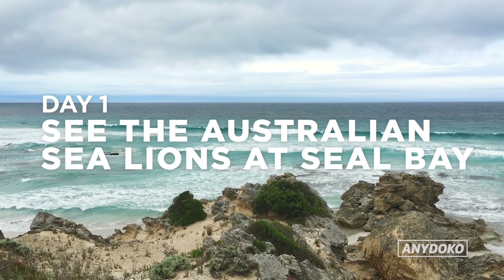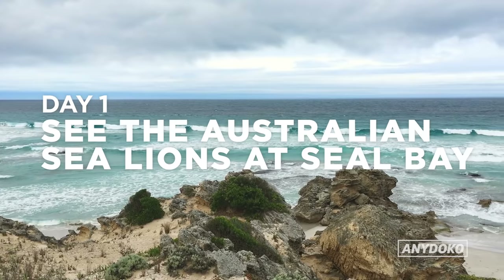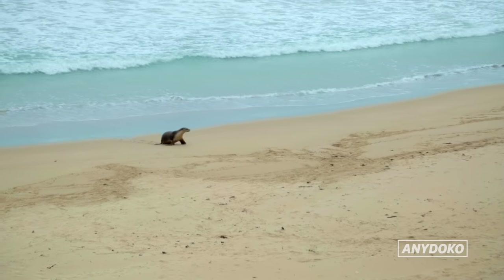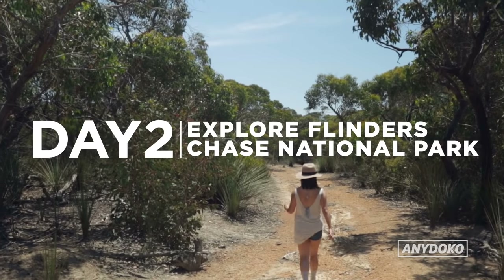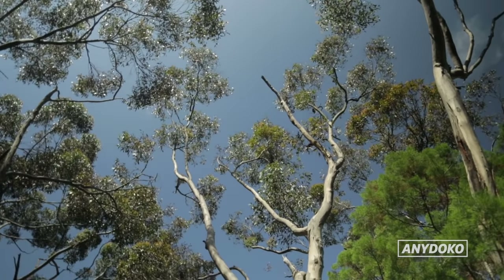Continue down KI's iconic coastline and stop to see the Australian sea lions at Seal Bay. You can watch them from the boardwalk or get up close on the beach. Stay overnight around Flinders Chase National Park and spend the next day exploring the park.